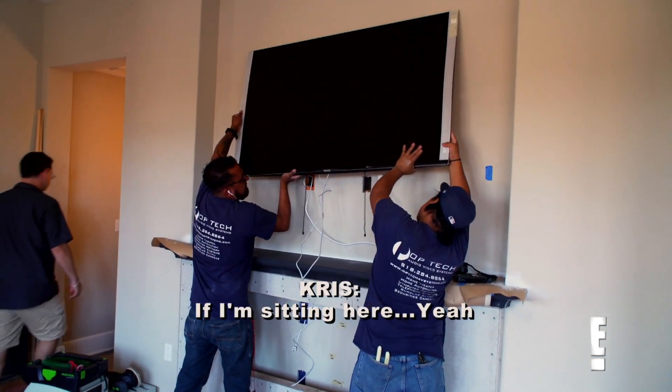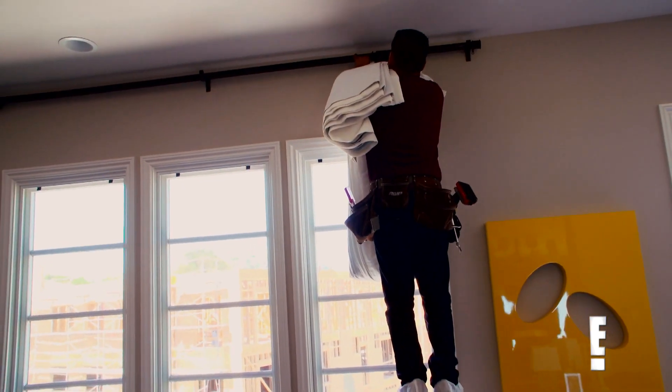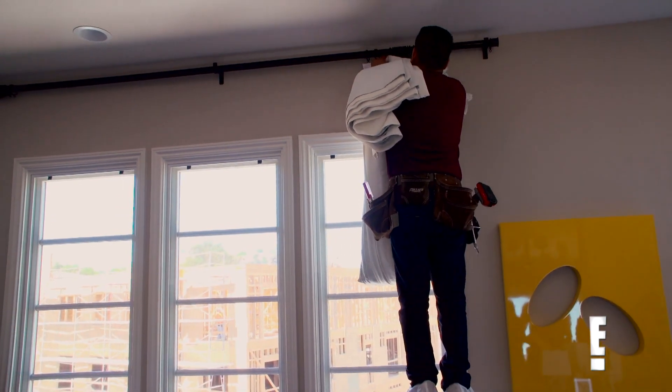If I'm sitting here, yeah I'm looking up — it's great. You don't want it too high. Let's bring the antique desk up and put it right there. And then once these drapes are done, we can set up the furniture.